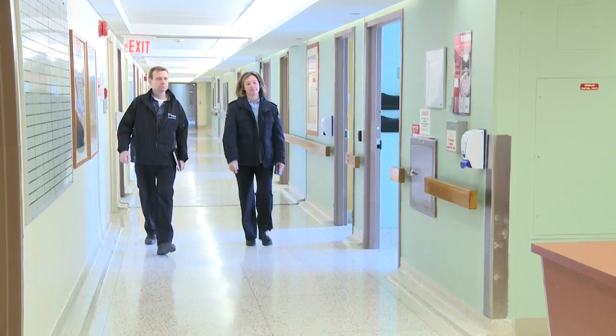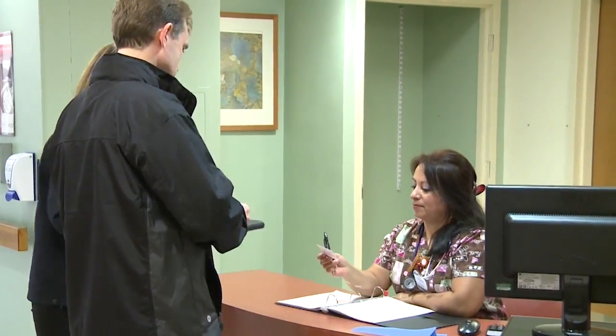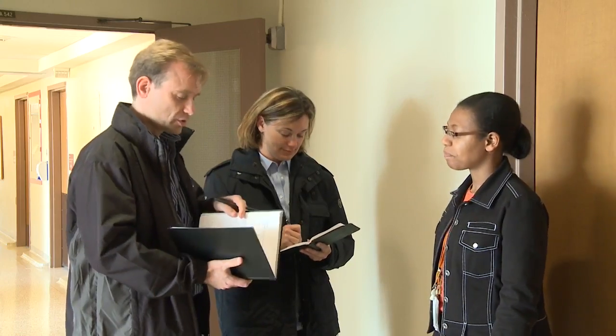When I arrive at a workplace to conduct an inspection, I want to meet with one of the management representatives and also a worker representative from the Health and Safety Committee. We're going to be conducting a proactive inspection of your workplace, and because we're specifically looking at infection prevention and control issues, we also like to talk to the infection control practitioner at the workplace.